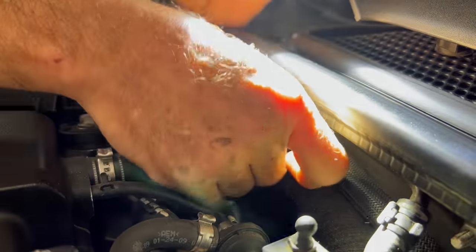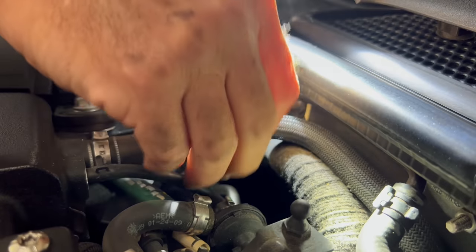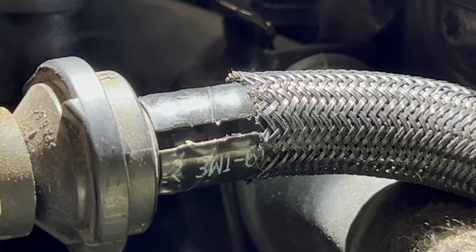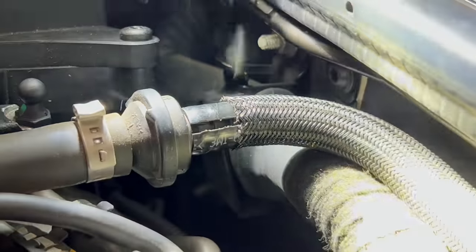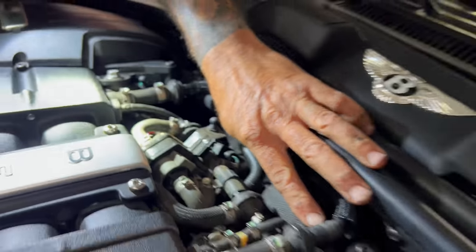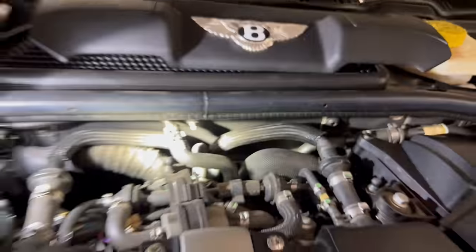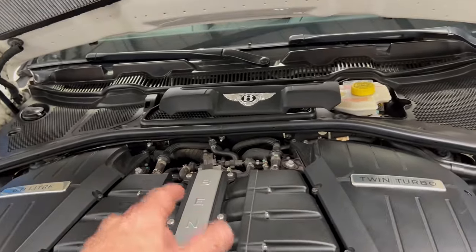We found something — peeling back the layers of the onion. There's a crack in the line. You can see the impression of the tape where someone previously tried to fix it. That's not good. I'm guessing the other side is going to be the same way. So obviously we found the leak. The next question is, once we fix that leak, is there going to be another one?